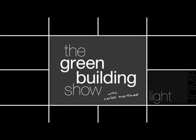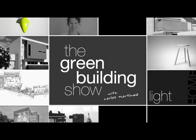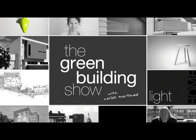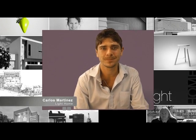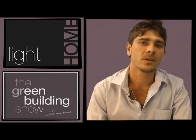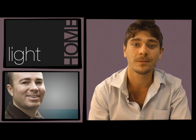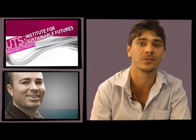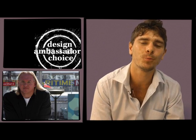Welcome to The Green Building Show, where we investigate green design and building trends throughout Australia. I'm Carlos Martinez. This month on The Green Building Show, we're going to be looking at the carbon neutral home. To kick off the series, I speak with Chris Reedy, an Associate Professor at the Institute of Sustainable Futures. And later in this episode, we also catch up with Light Home Ambassador Misho Vasiljevic, who brings us his latest Ambassador's Choice.